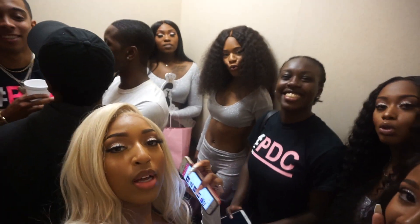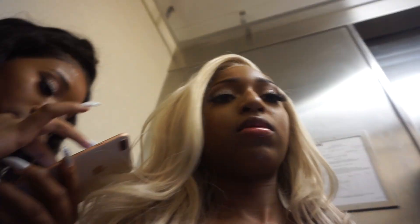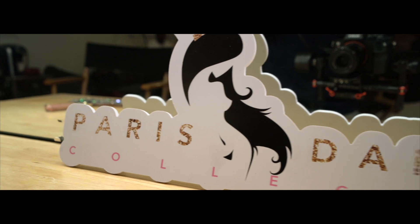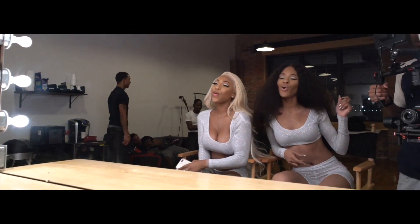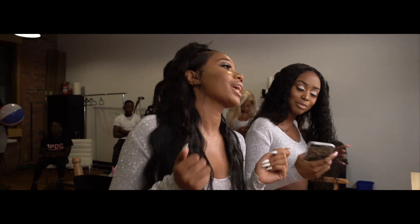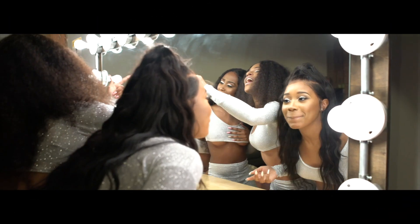Wrapping up — the creator jokes around with the crew, saying 'I would violate you all' playfully, with laughter as they wind down from the shoot day energy.